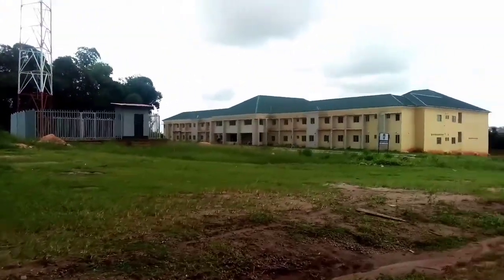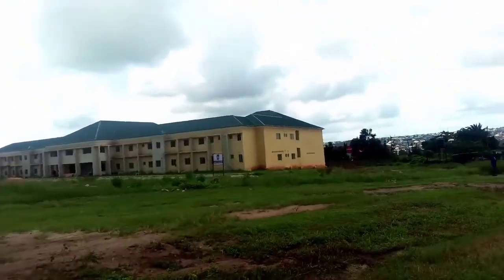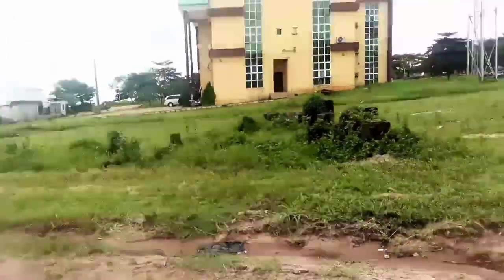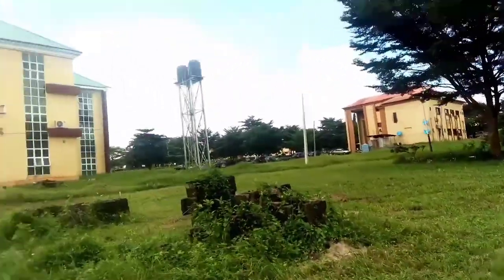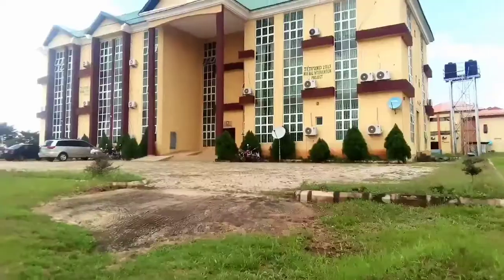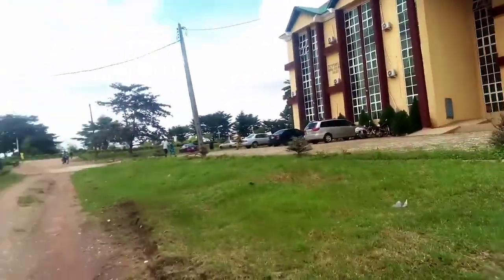They just built this building and they are through with it. I think it's a faculty building — there is a faculty here, though I can't recall exactly which one. Now that it's a university, they have faculties like Faculty of Science and all those kinds. This used to be the newest building in the school, but other newer ones have taken over.